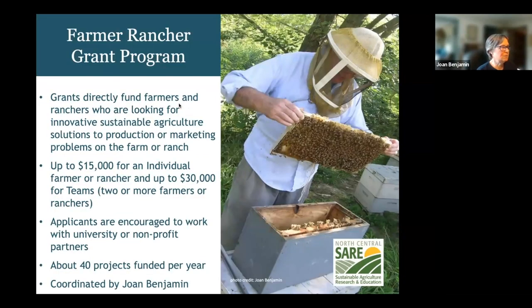These are funds that go directly to farmers and ranchers to solve a problem on their farm using sustainable agriculture practices, with the requirement to share that information with others. There are two options: you can apply as an individual for up to $15,000, or as a team of two or more farmers from separate operations working together for up to $30,000. We encourage you to work with nonprofits or universities, as they can help with outreach or project design.